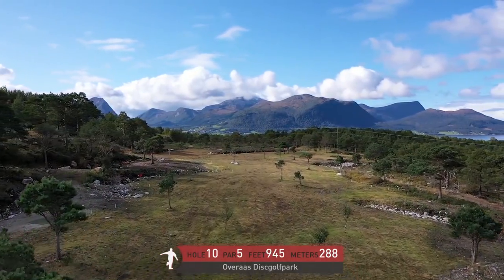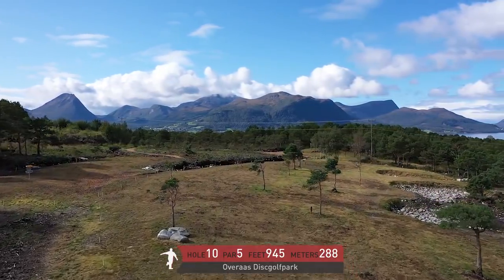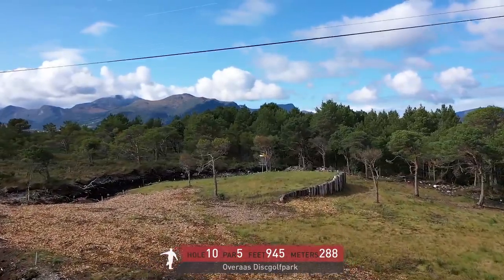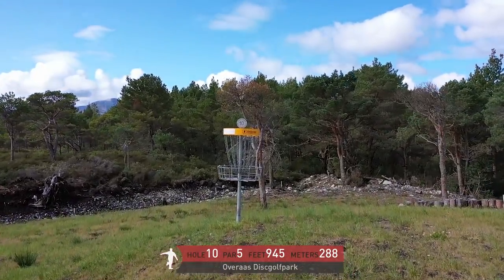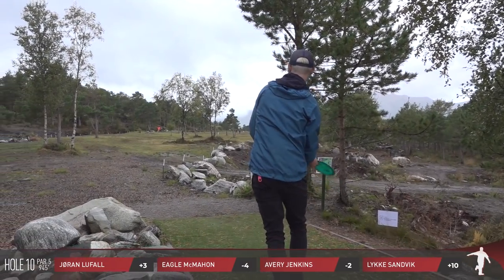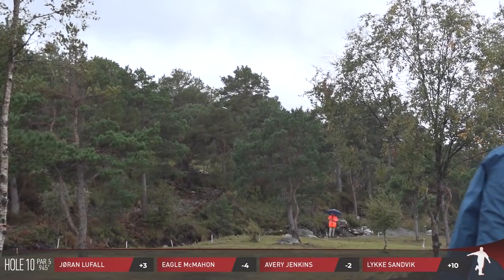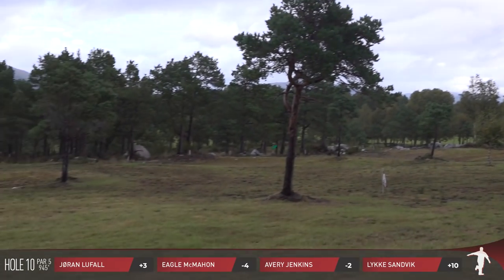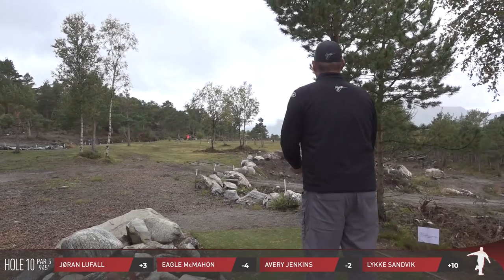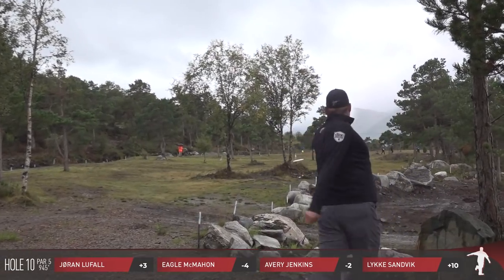This is hole 10, a par five, 945 feet, 288 meters. This is the longest hole on the course and with Norway's inclement weather it's going to present us with some wind and some rain. Off the tee I'm throwing a S-line PD2 just trying to put it in a landing zone. The out of bounds can definitely come into play but if you're willing to just throw a basic shot you should be able to put yourself in the fairway.